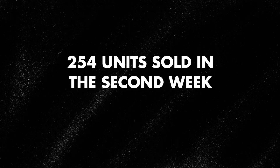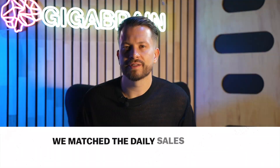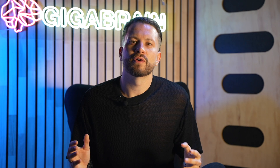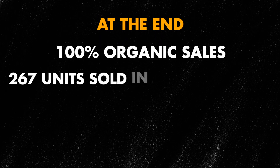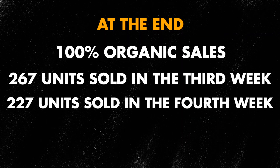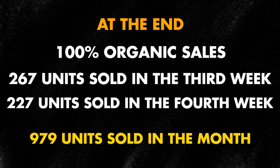We moved into deep PPC keyword review to really scale out the PPC program. We had the unfortunate case of getting a one-star review due to Amazon shipping issues; however, we were able to open a case and get it removed. We sold 254 units in the next period, of which 238 were organic. We just needed to match a daily sales velocity of 25 to 35 units per day, so we placed another month of inventory into Amazon to ensure we would never run out of stock. By the very end we had 100% organic sales — 267 units sold in the third week and 227 units in the fourth week, giving a total of 979 units sold over the month.